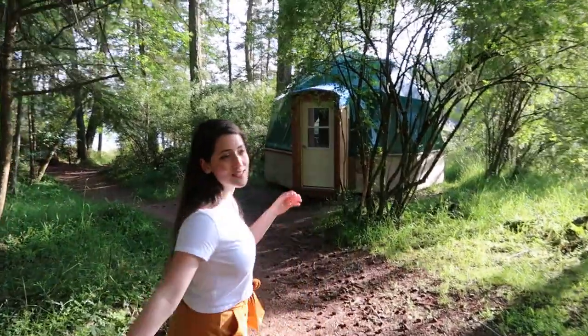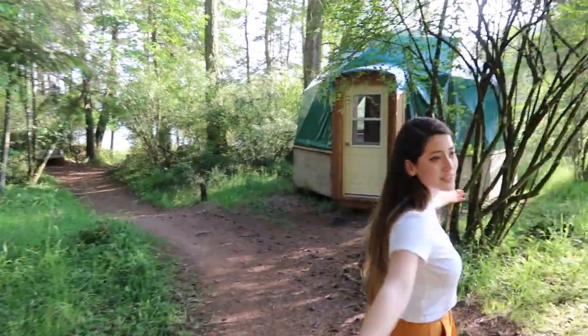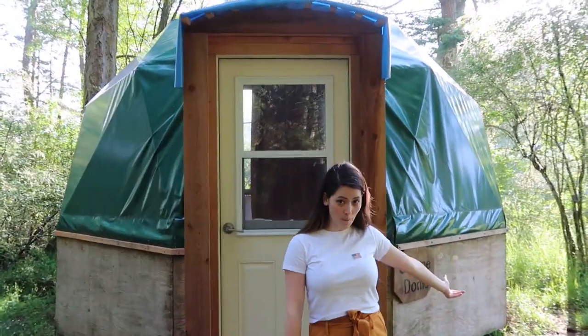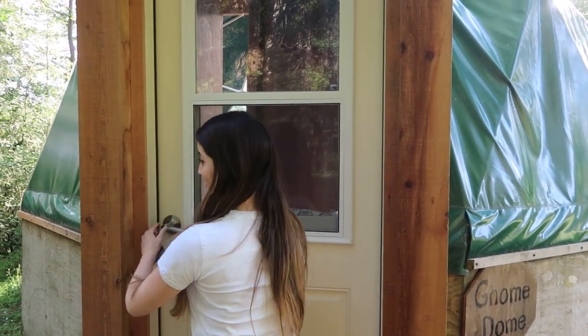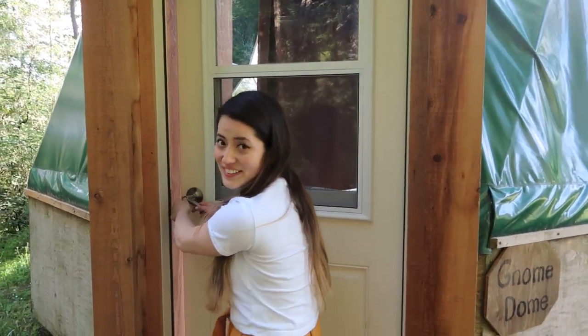The best part about this is that it's completely private. We're kind of in our own little forest area. Our neighbor is like way up there, so it's very private. This is the gnome dome. Let's come on in — if I can figure out how to open it. I never locked it.